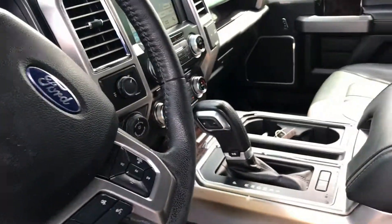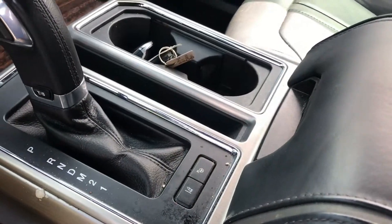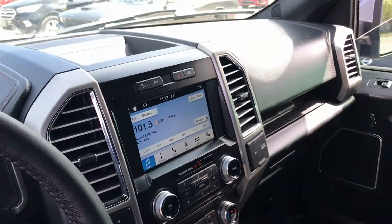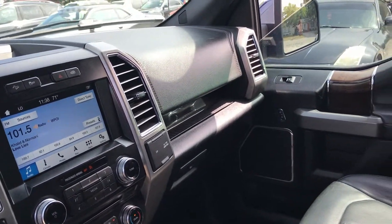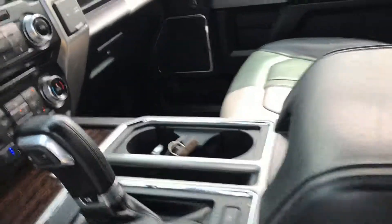This actually does have the lane keep assist and the parking assist feature in it. It does have the upgraded Sony radio in it as well. Blind spot monitor, rear cross path detection, heated and cooled seats — and it also has a trailer brake controller and trailer backup assistance on there as well.